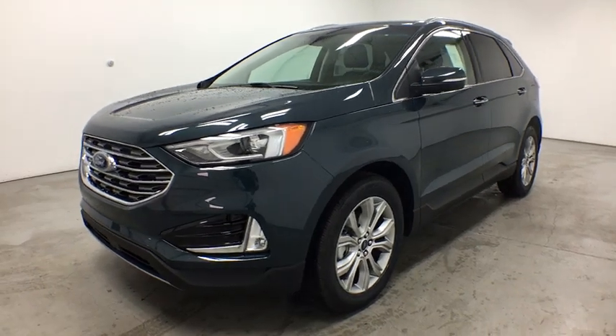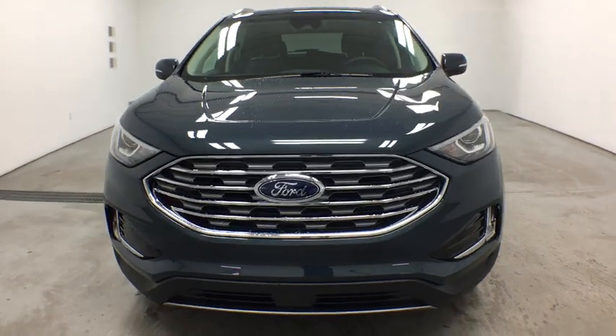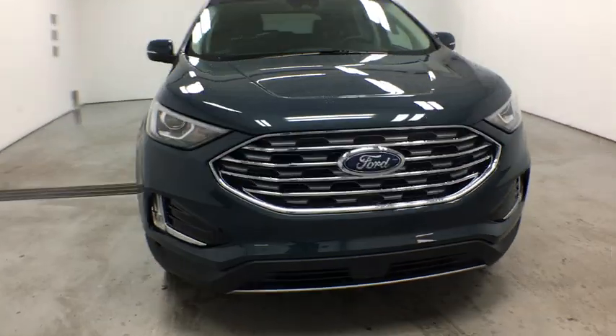2019 Ford Edge. Thrills with more power and MPG. Either way, you're in for an exhilarating experience with Ford Edge.